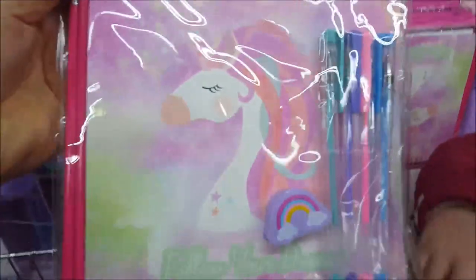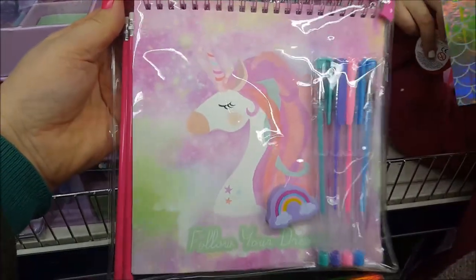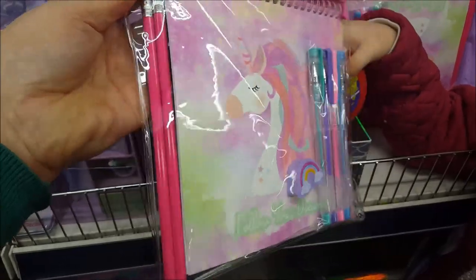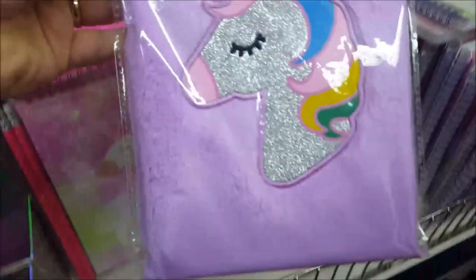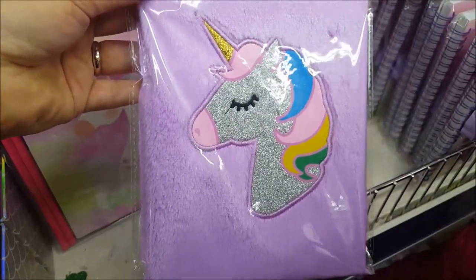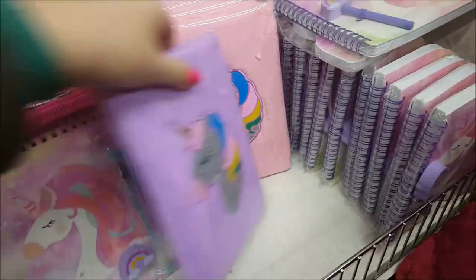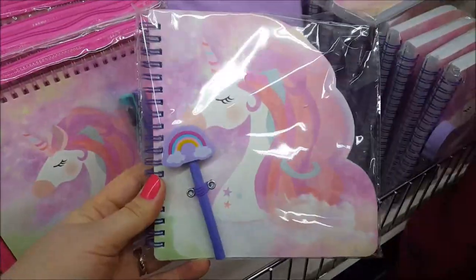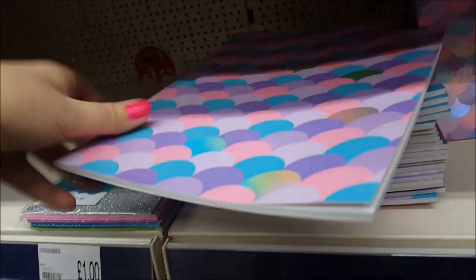Then we've got a pencil case type bag — like a zip-lock bag — with a unicorn on it, some different coloured pens, a rubber, and some pencils. Then we've got a couple of notebooks here, similar to the ones from The Works that were £4. There's a fluffy unicorn one in purple and they've got it in pink as well. Moving on, there are unicorn books with a rainbow pencil, and some A4 lined notebooks.